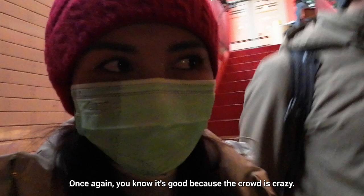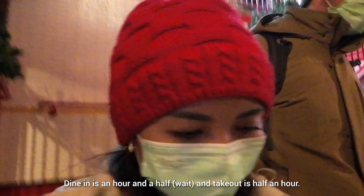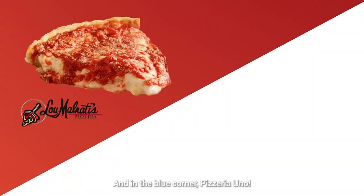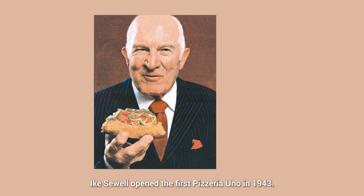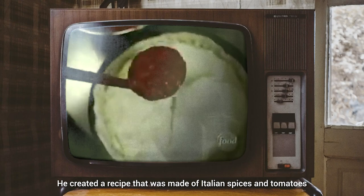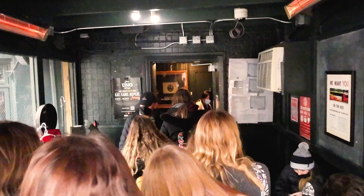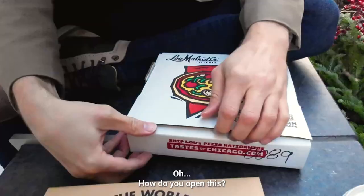You know it's good because the crowd is crazy. The dine-in wait is an hour and a half, and take-out is half an hour — so that's what we're going to do. Take-out. And in the blue corner, Pizzeria Uno! Ike Sewell opened the first Pizzeria Uno in 1943. He created a recipe made of Italian spices and tomatoes with more cheese than people could ever imagine. Customers described his recipe as out of this world because of its buttery crust. We will finally know which one is better.